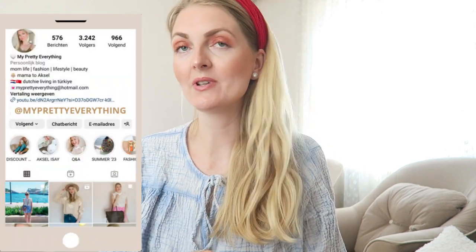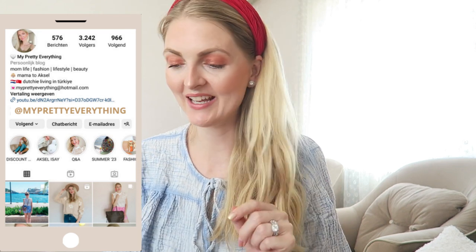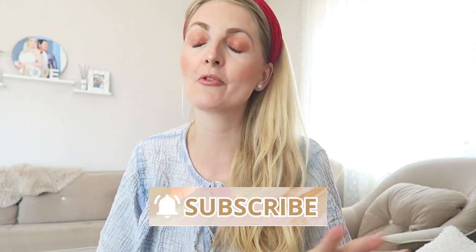Hi everyone and welcome back to my YouTube channel. In today's video I'll be sharing my favorite products at the moment — some beauty products and some cleaning bits. Axel doesn't want to nap so you can hear him in the background, excuse me for that. If you're excited for a new video, don't forget to give a thumbs up and subscribe for more lifestyle, fashion and vlogs.